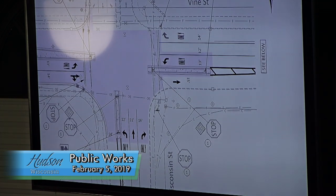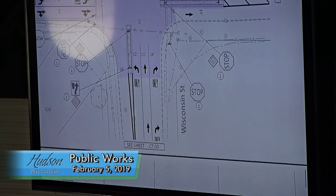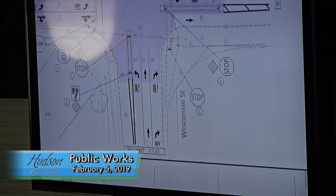You'd have a right-hand turn lane into the high school, you'd have a left-hand turn lane going south on Wisconsin, and people would be able to go straight through. On the south side of this intersection, currently where the straight-through lane is proposed, we have a bike lane. Coming up Wisconsin on both the east and west side, there's a designated bike lane.